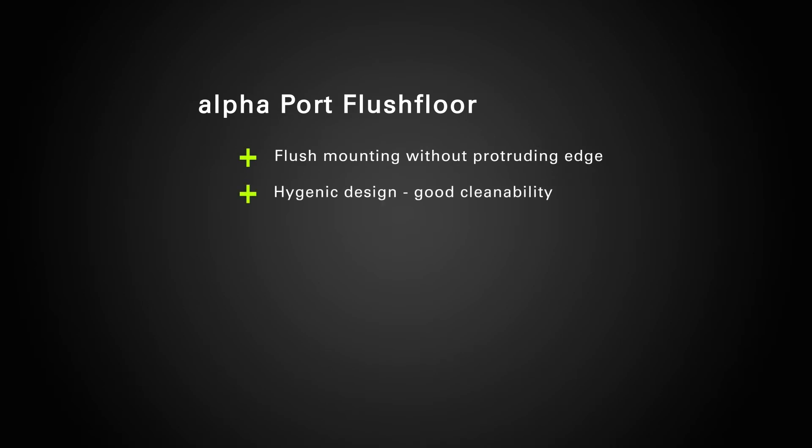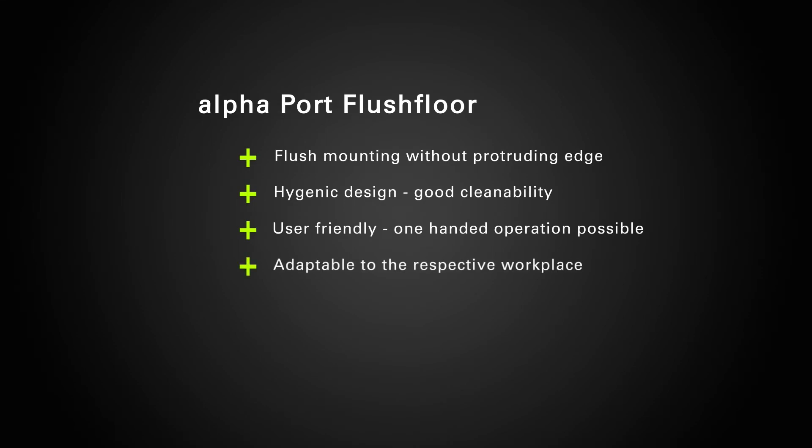Flush mounting without protruding edge, hygienic design, good cleanability, user-friendly, one-handed operation possible, adaptable to the respective workplace.